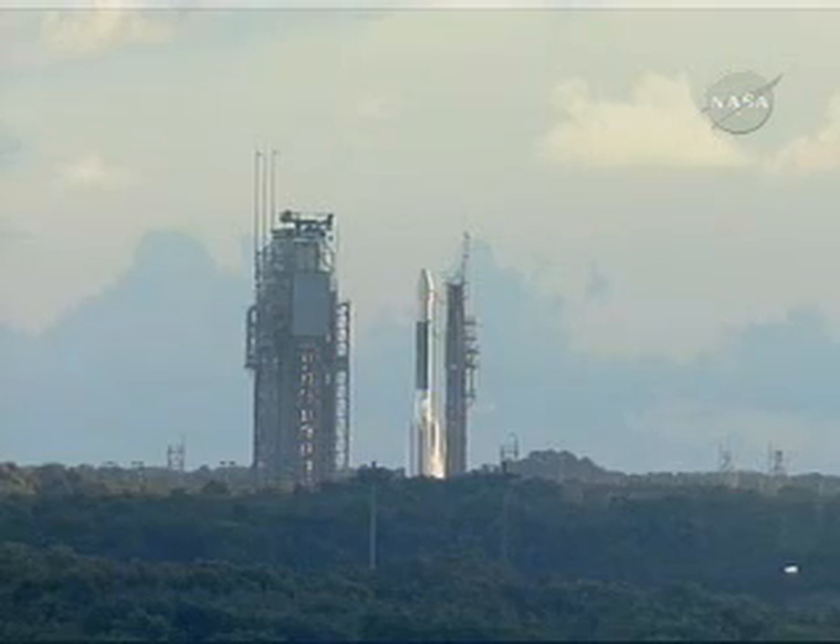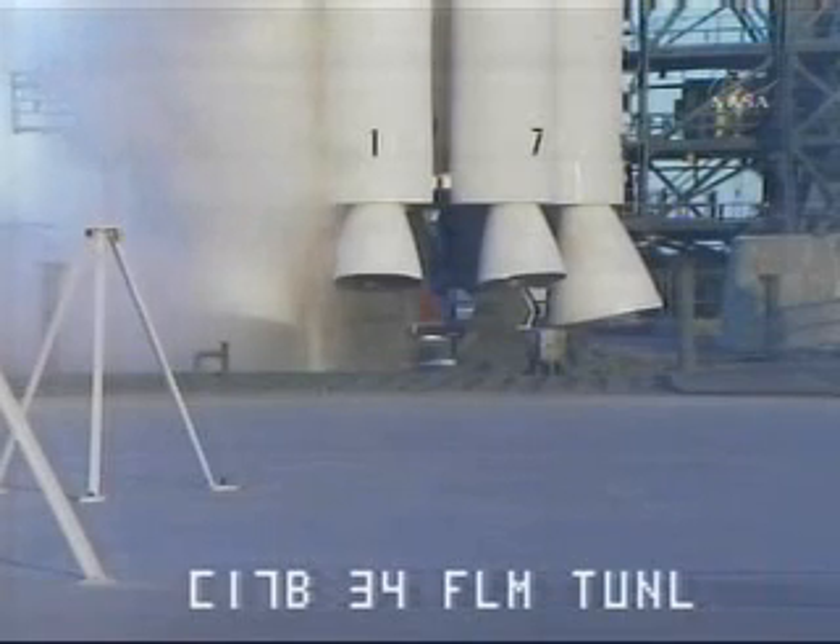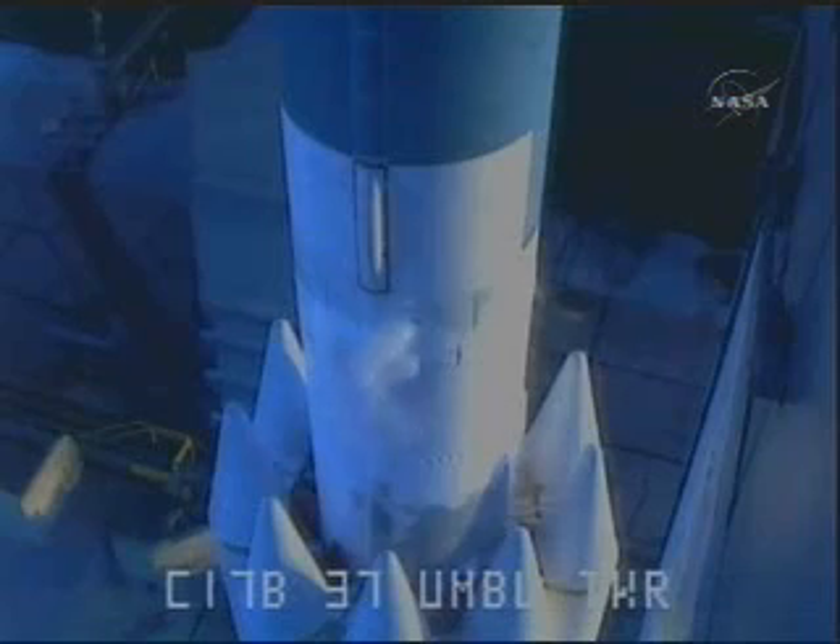T-minus one minute. One minute to launch. T-minus 60 seconds. On. On. 100% launch. 45 seconds. CLC, DRU,